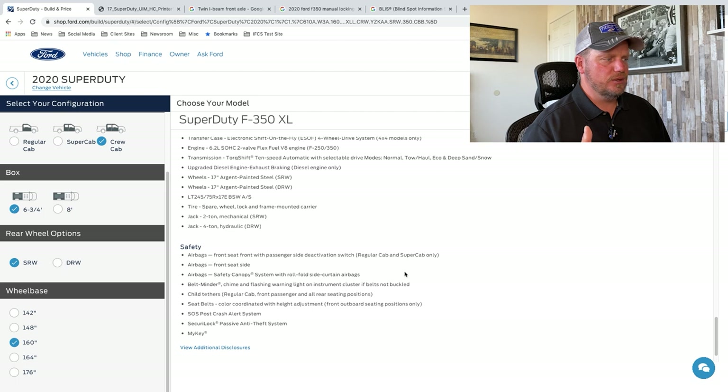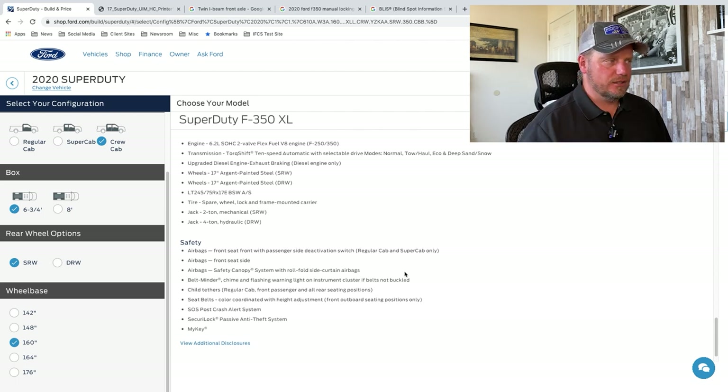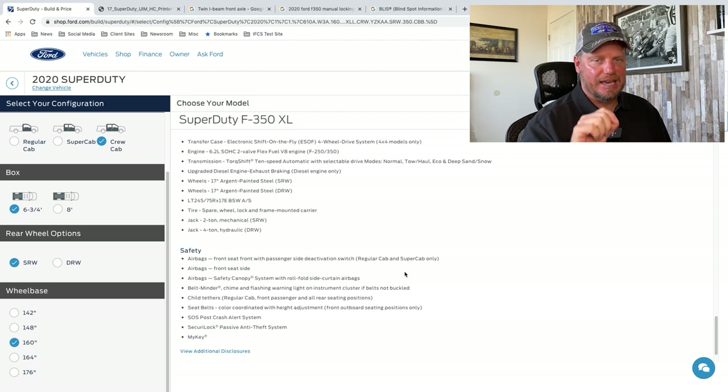Lots of airbags. One of the biggest things you'll see with new trucks is they are considerably safer — a lot more safety equipment than you've ever had in the past. It's one of the reasons why truck prices have gone up, because you're paying more for that safety equipment. Some of that safety equipment is standard that automakers have to put in trucks. Rear-view backup cameras are now standard and have to be standard on all new trucks.